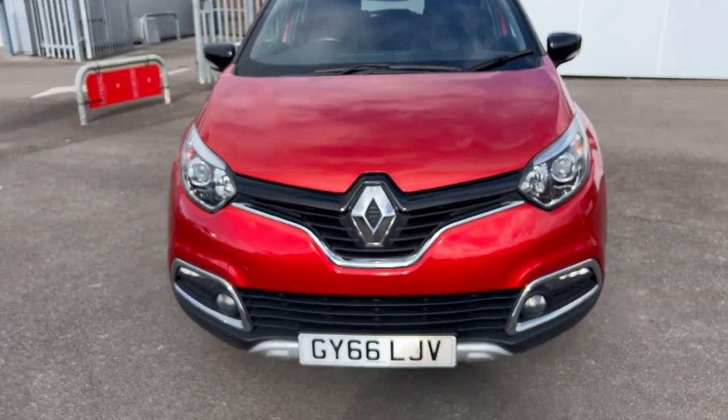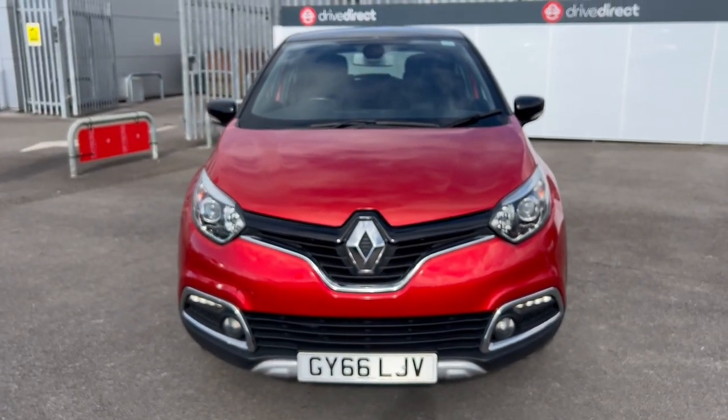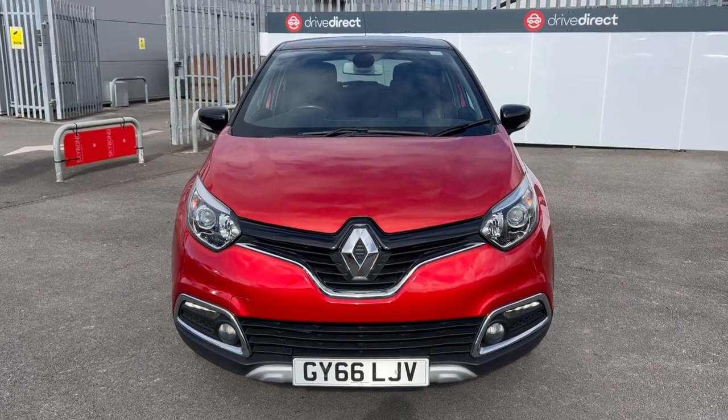Lovely little Renault Captur. I hope you enjoyed the video and best of luck with the auction. Many thanks, bye.